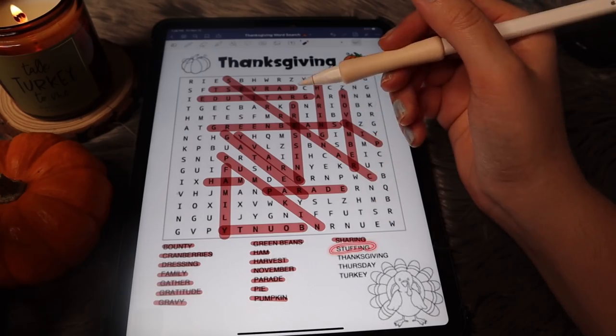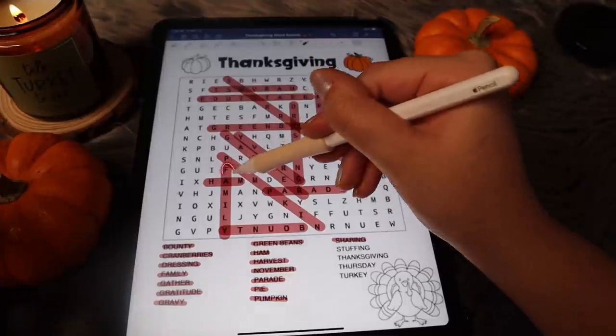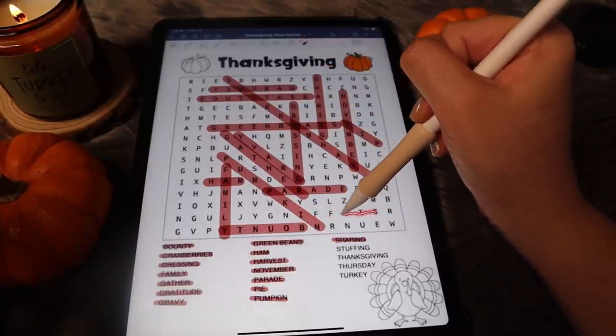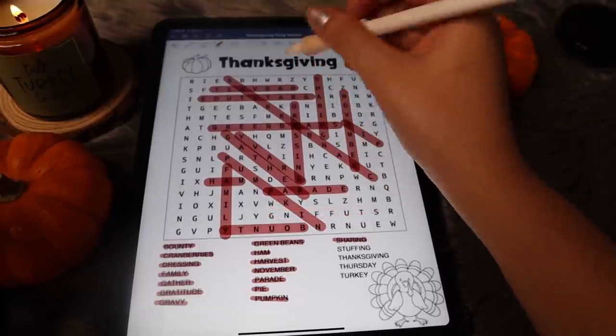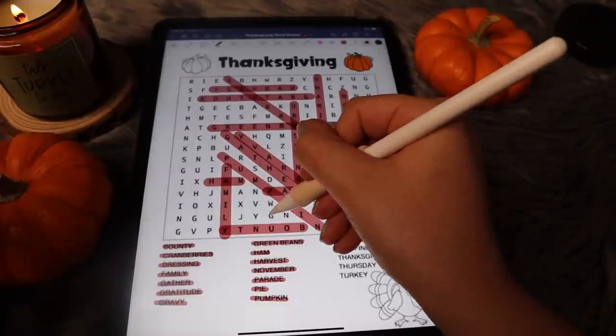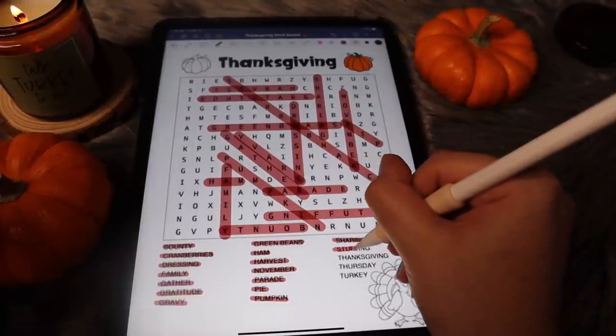We need to find stuffing. I'm going to look for that double F. Oh, is this it? Stuffing — yeah, that's it. Stuffing!